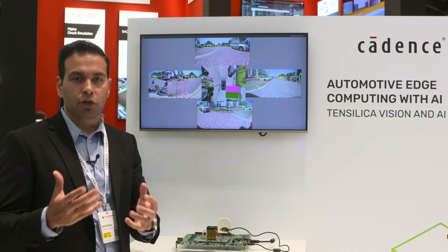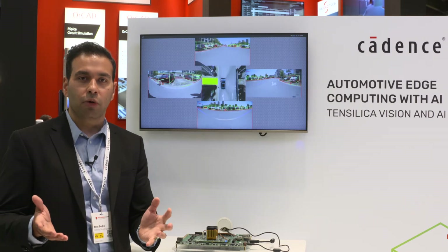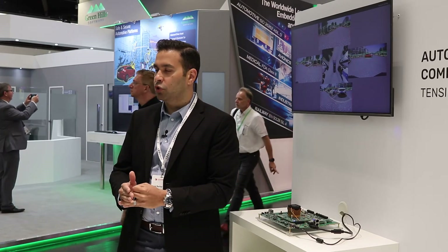I'd also like to point out that Tensilica IPs — the Vision P6 and several of our Vision DSPs — are also automotive certified, so they can meet your automotive needs for ASIL-B and ASIL-D both at the hardware IP level as well as the toolchain, the libraries, and the compilers.